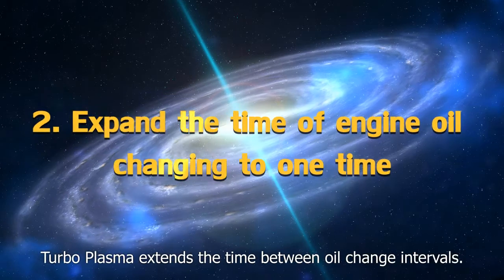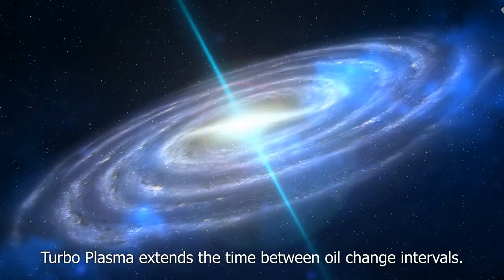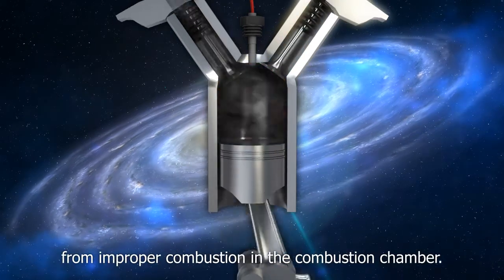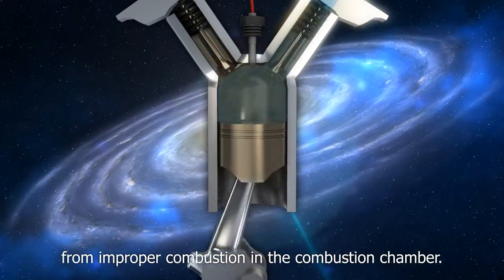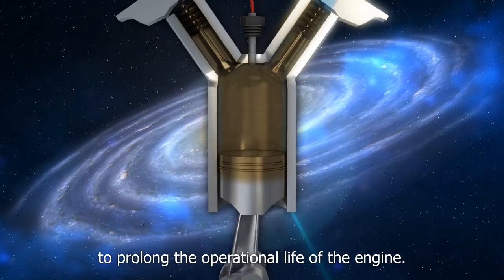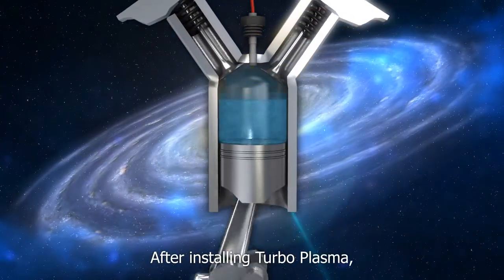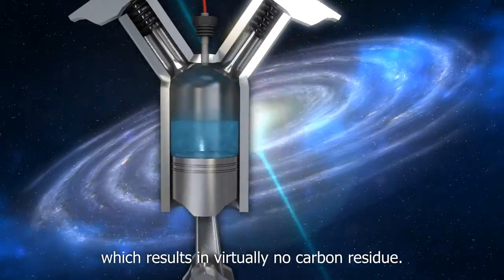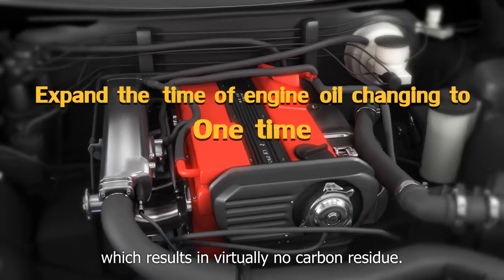Second, Turboplasma extends the time between oil change intervals. The engine oil accumulates carbon which remains from improper combustion in the combustion chamber, so we must frequently change the engine oil to prolong the operational life of the engine. After installing Turboplasma, the engine has more complete combustion which results in virtually no carbon residue.